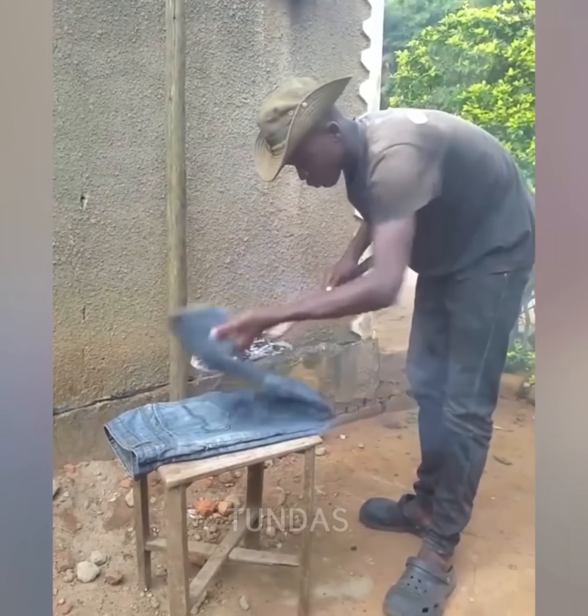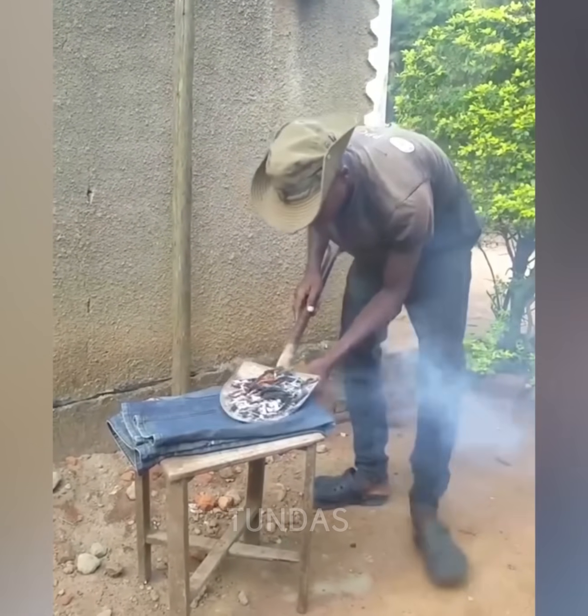If you need to iron clothes but don't have an iron or electricity, you can use a shovel and hot coals.